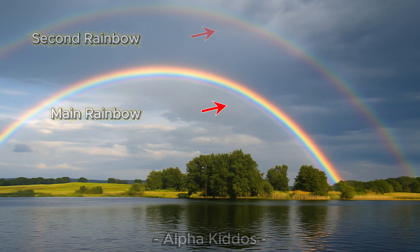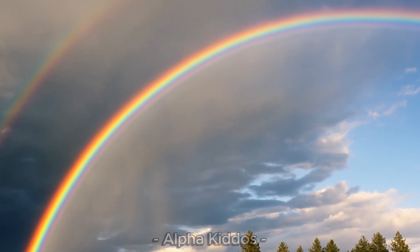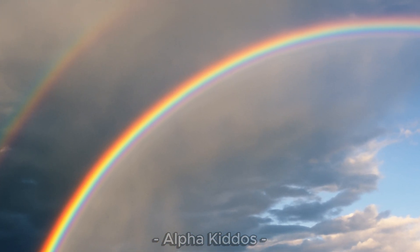The first rainbow has red on top and violet on the bottom. But the second one is reversed — violet on top and red on the bottom.